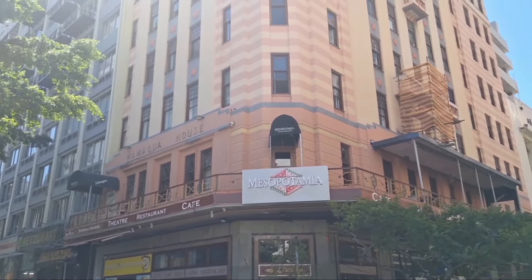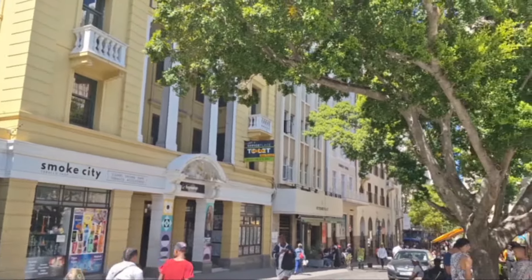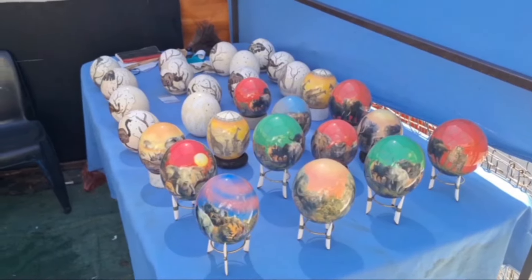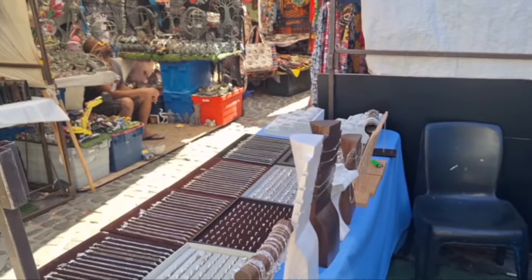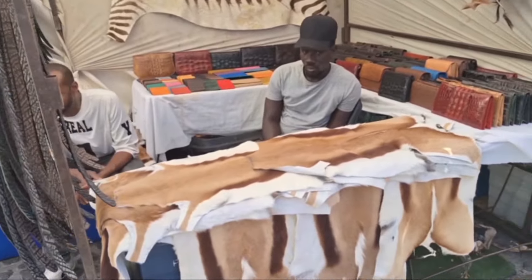So there's a variety of restaurants in the area. And here are some Springbok skins.